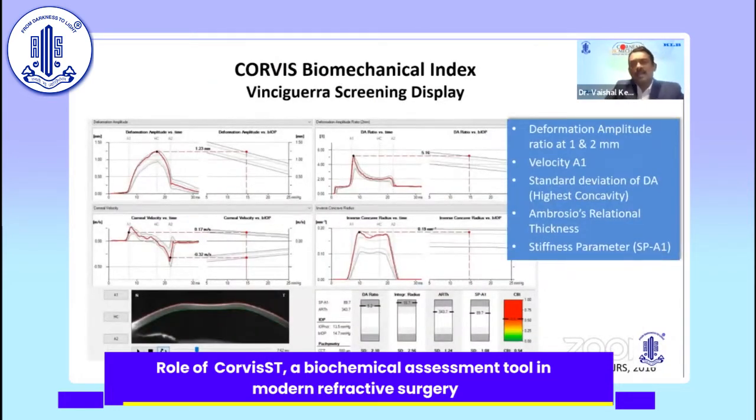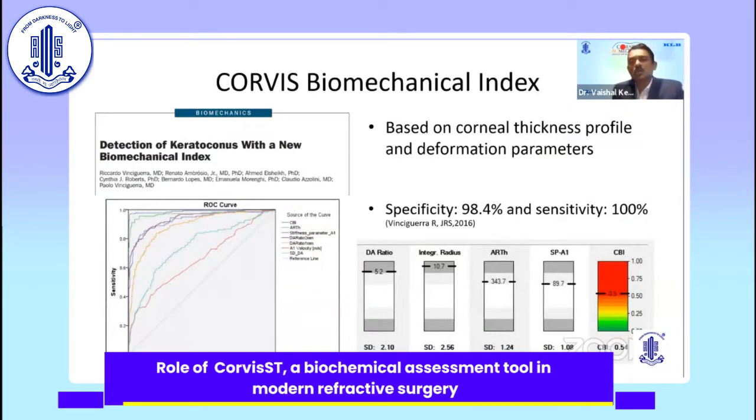The Corvus biomechanical index is made up of five parameters. As Dr. Roth pointed out, the Ambrosio relational thickness is one factor which is a non-biomechanical parameter, but its incorporation was found to negate the bias for thickness, making it much better than the ACBI index. They compared the CBI and ACBI index — where the Ambrosio relational thickness was removed from ACBI — and found the CBI index to be more sensitive and specific. The CBI index has a specificity of 98.4% and a sensitivity of 100%.